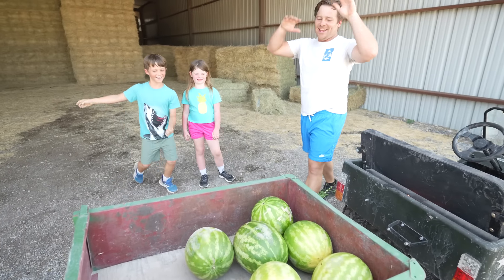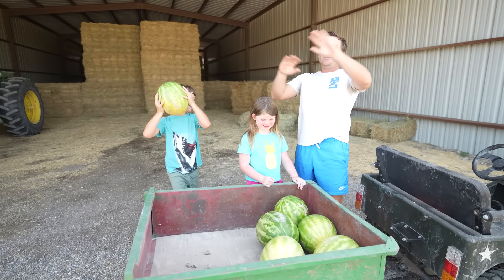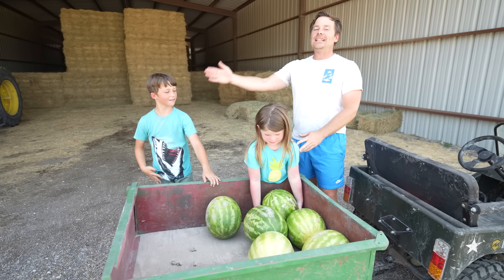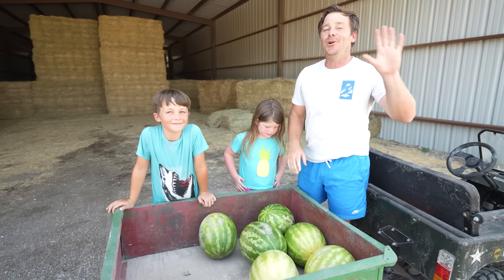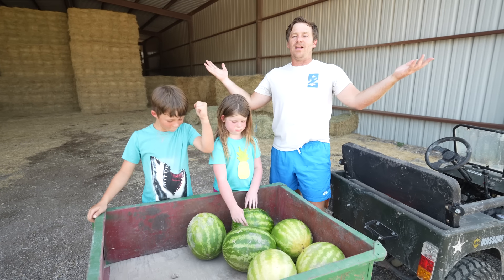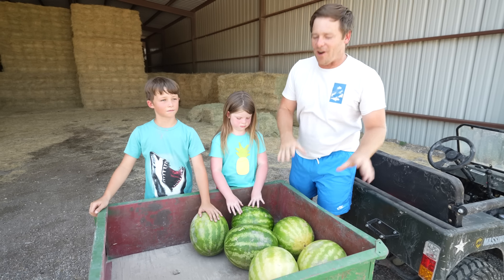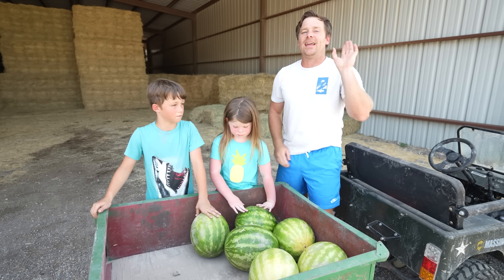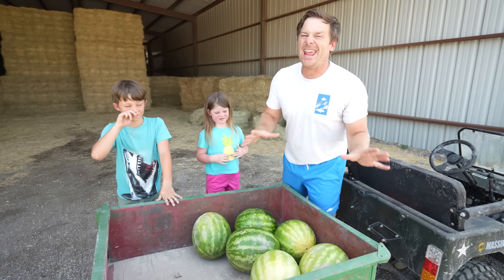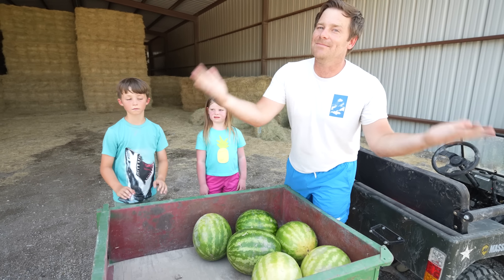So we have a truckload of watermelons, guys. But we're not going to do anything normal with just eating these. I have a challenge of Hudson versus Holly to see who can do the coolest ways of opening up a watermelon. You can crush them with tractors, hit them with spears, do whatever you want on the farm. The coolest way to open it, and let's see who can win. We have eight watermelons. They're going to get really creative, really fun, and probably really messy.